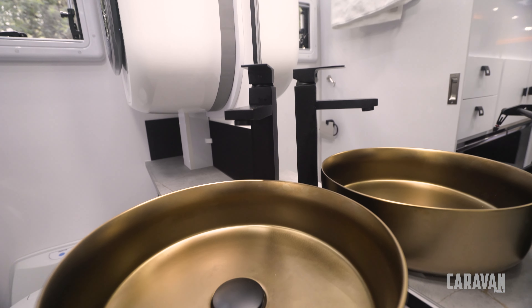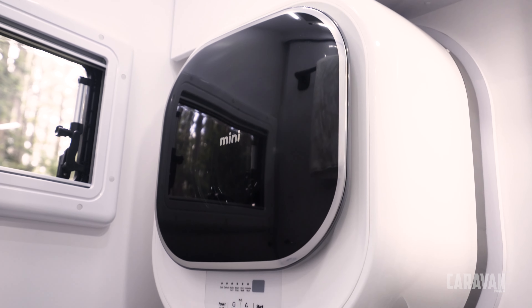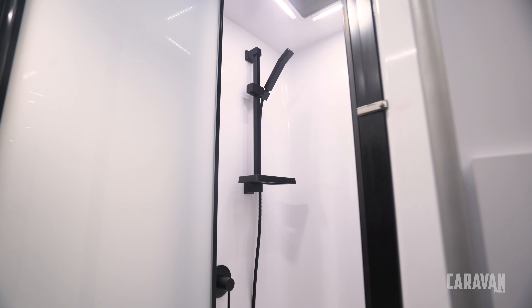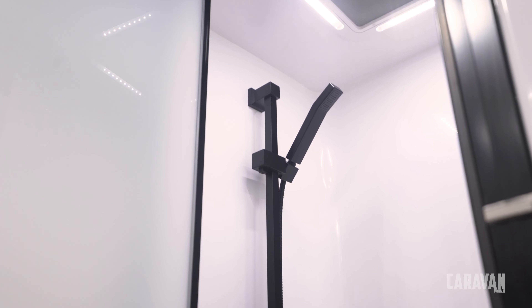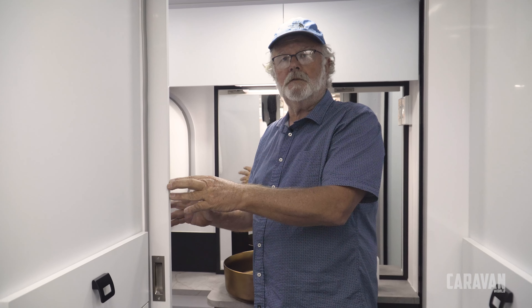Right down the back is the ensuite — the toilet — and there's enough room to move around. A little 2.5 kg washer, good overhead cupboards and the moulded shower over this side. The sliding door has a triple lock, so on rough roads it's not going to fall off — really, really well secured.